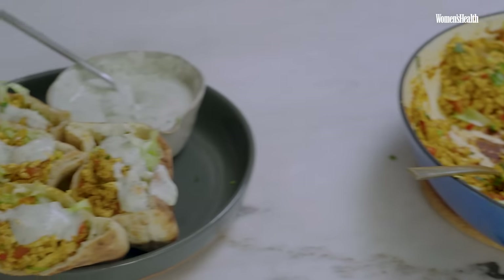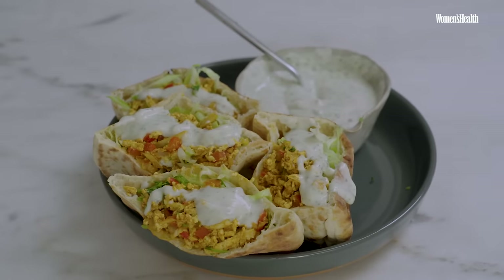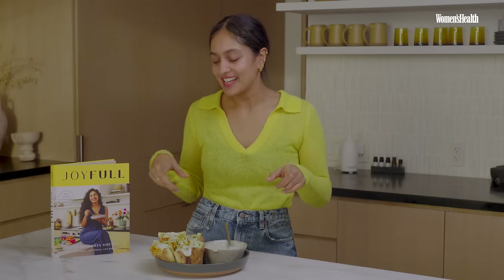There you have it — a super easy, nutritious meal. Don't forget to do your prayer of gratitude just before you eat; it makes such a difference to the way you enjoy your meal. Let's dig in — this is really good! If you want this recipe, you can check it out in my new book Joyful — it is packed with plant-based, nourishing recipes just for you.